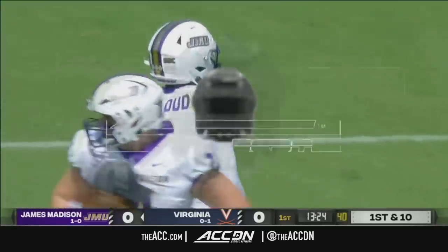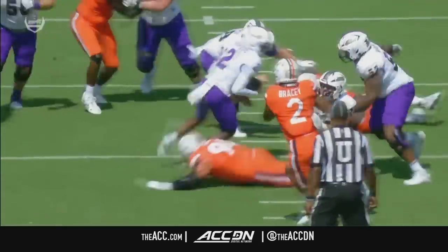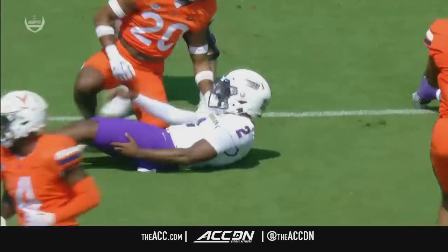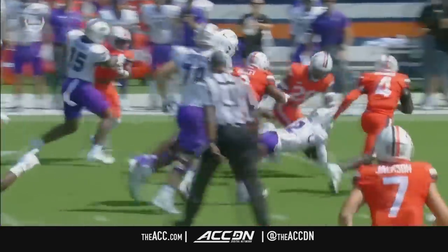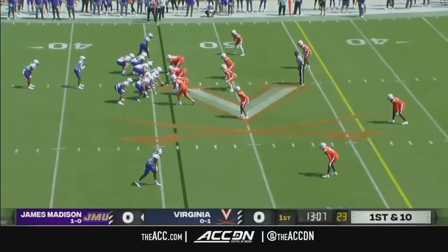A gain of 15 yards on the ground. Roddy, on third and four, and Virginia anticipated it. They dropped number two, Stevie Bracey, into the middle of the field — almost like a spy — but it's good blocking, a missed tackle by the defensive line, and Jordan McLeod ends up converting. Virginia felt like they knew what was coming. Still not able to stop him.